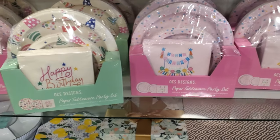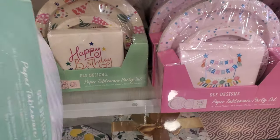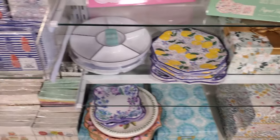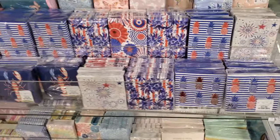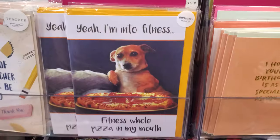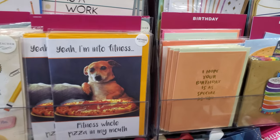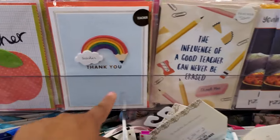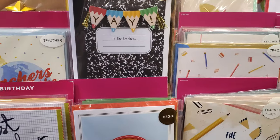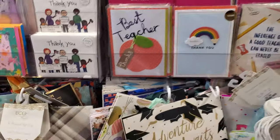They already have birthday party packs set for you? I haven't seen these yet — they're going to be $15. And all your patriotic napkins and everything. Teacher, thank you. Best teacher. Teachers change the world — yay to the teachers. Right here is the teacher area.